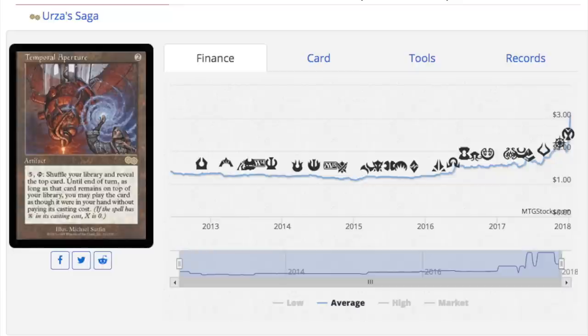This next card has been far outclassed by any number of dragons that do the same ability. You pay five mana, shuffle your library, and reveal the top card until end of turn. As long as the card remains on top, you may play it without paying its casting cost. The problem is you cannot manipulate the top of your library. There are many blue-white and blue-red dragons with similar effects that don't cost five to activate — and to boot, you also get a dragon.